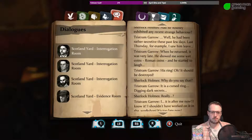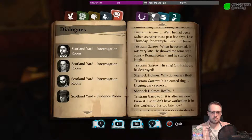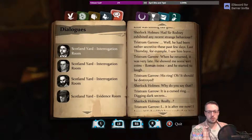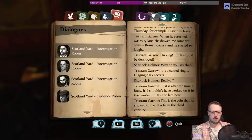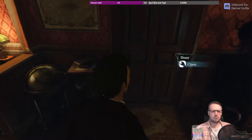He'd been rather secretive. Saw him leave, and when he returned he was very late. He showed me some wet Roman coins and started to laugh. So this was just a few days ago — he found Roman coins and showed them. So where are the rest of them?